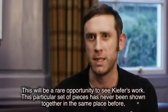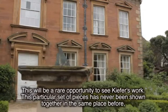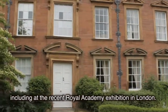This will be a rare opportunity to see Kiefer's work. This particular set of pieces has never been shown together in the same place before, including at the recent Royal Academy exhibition in London.